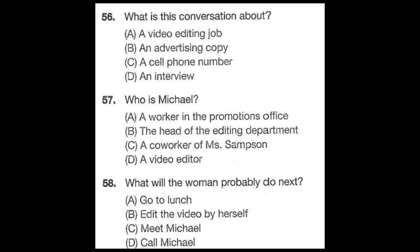Questions 56 through 58 refer to the following conversation. Hello, is this the editing department? This is Sally Sampson from the Promotions Office. I'm waiting for the rough edit of the promotional video — it was supposed to be sent up by this morning. I'll check to see if it's lying around here, Ms. Sampson. No, I don't see it anywhere. Could I please speak with Michael? He was working on it last time I called. He stepped out about 50 minutes ago for lunch. I'll give you his cell phone number so that you can get a hold of him now. Number 56: What is this conversation about? Number 57: Who is Michael? Number 58: What will the woman probably do next?